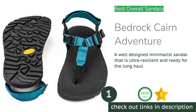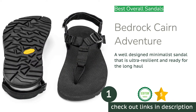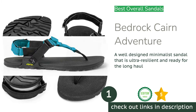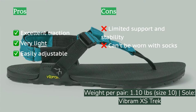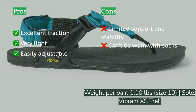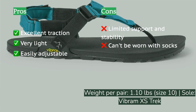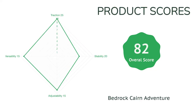The first product on our list is the Bedrock Cairn Adventure. Even with tighter competition than ever, the Bedrock Cairn Adventure once again separates itself from the pack to earn our top award with its solid lightweight construction and excellent all-around performance. We were continually impressed with the Cairn's performance in any conditions, as this model seems to strike a nice balance across all of our rating metrics. Its strap system is simple and easy to adjust yet provides plenty of security.